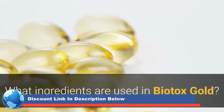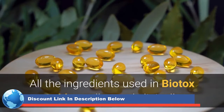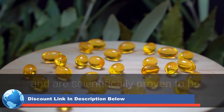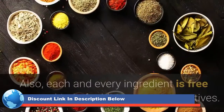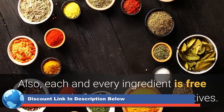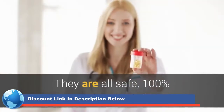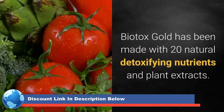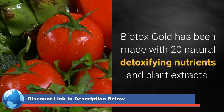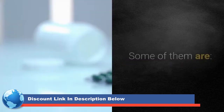What ingredients are used in Biotox Gold? All the ingredients used in Biotox Gold are all tested clinically and are scientifically proven to be very potent and effective. Also, each and every ingredient is free from any kind of additives or preservatives. They are all safe, 100% natural and risk-free. Biotox Gold has been made with 20 natural detoxifying nutrients and plant extracts. Some of them are: